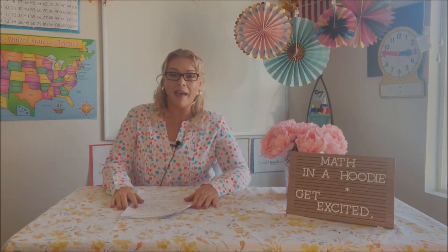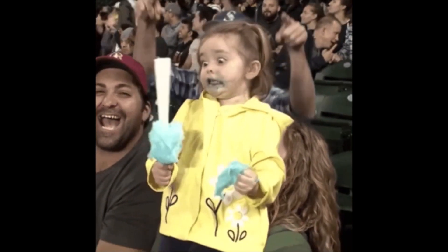Hi guys, welcome back to another Math in a Hoodie video. Today we are going to be talking about five ways to get your students or children excited about math. This is probably as hard as pulling teeth for most of us, as the majority of students aren't that excited about math. But maybe with these five tips I've used, and if you have more, share them in the comments below. Maybe we can help increase the participation in our math classes.